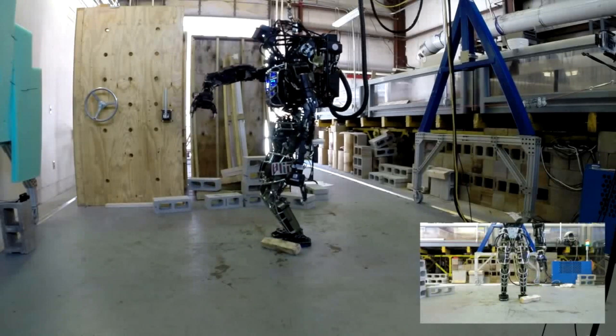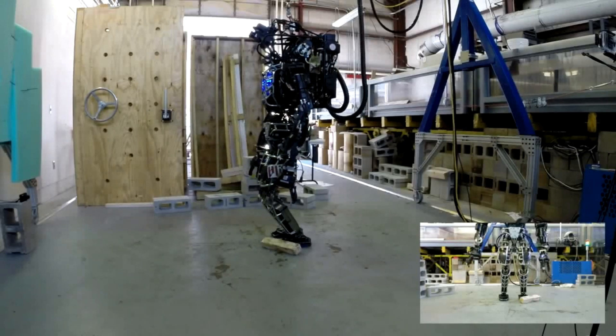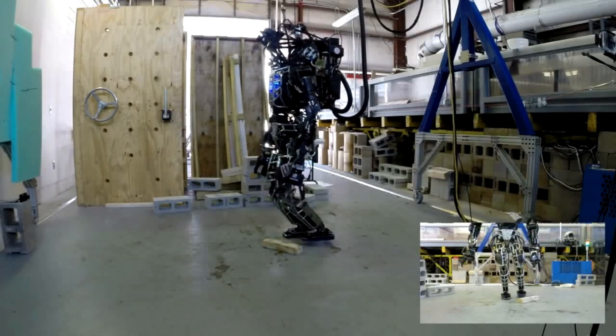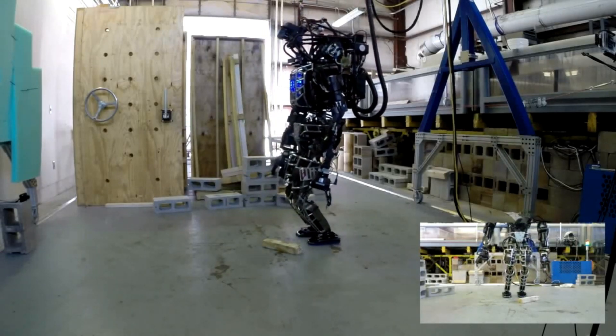So we've talked about the brawn — the hydraulics, the sensors. What about the brains? How does Atlas think? How does it make decisions? That's where the machine learning comes in. They train Atlas using huge amounts of data so it can learn to recognize patterns, predict what's going to happen, and make decisions based on its surroundings and whatever task it's doing. It's not just following instructions — it's actually learning and adapting. And the learning never stops. As Atlas runs into new situations and new problems, it's gathering more data, refining its algorithms, getting even more capable.